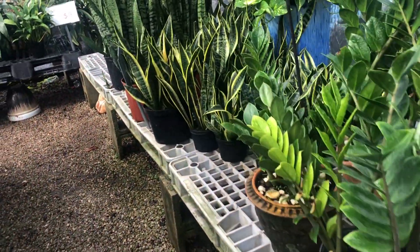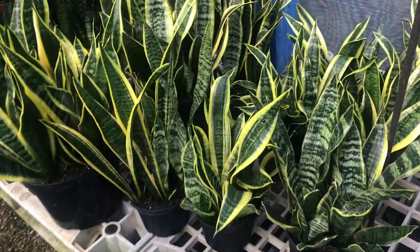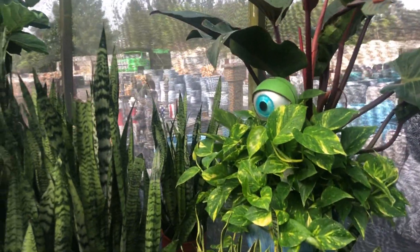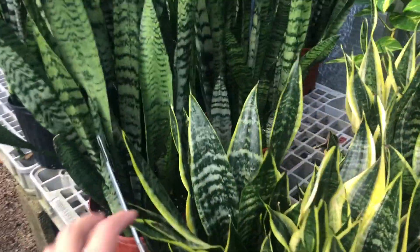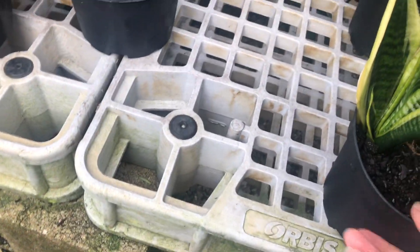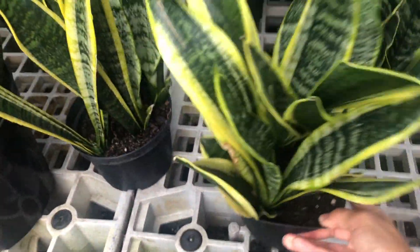Maybe in the future I'll get some of those for the backyard in the shaded areas. But I'll have to remember to water — I'm terrible at watering frequently. Look at that one, these are pretty too. How much is this one? It doesn't have a price — I guess you have to ask somebody.